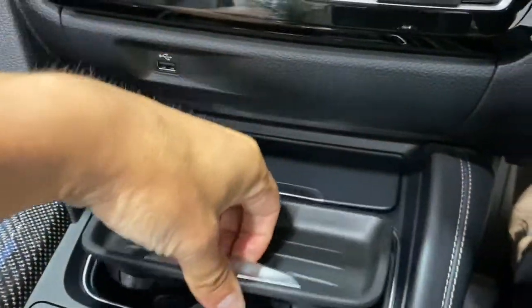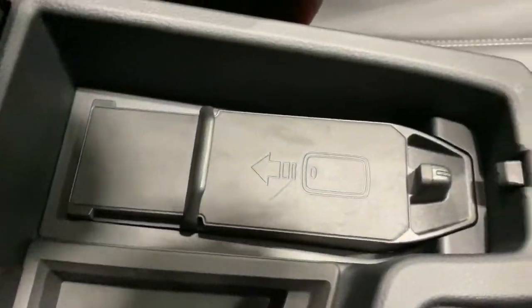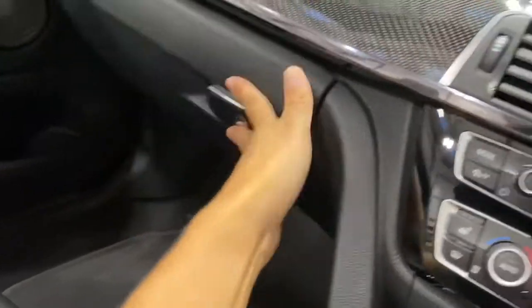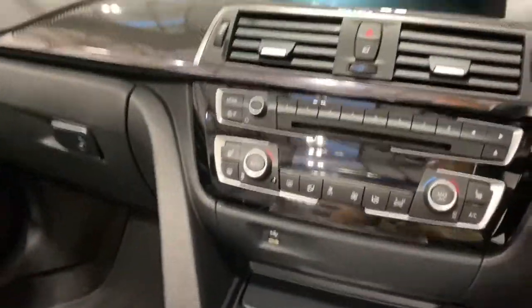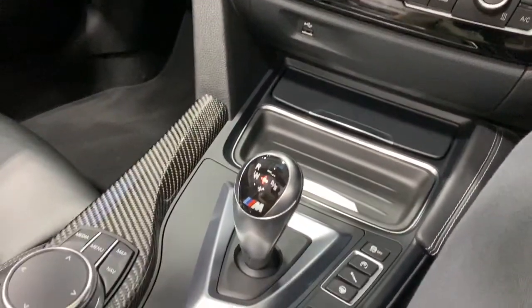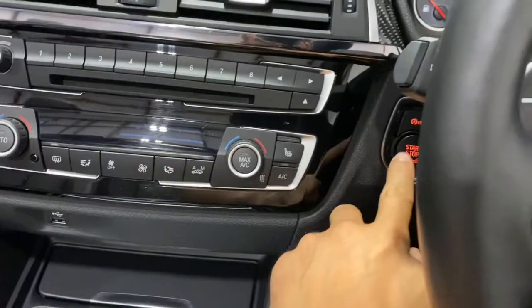There's storage, cup holders, and under the centre console another USB port, a locking wheel nut, and a phone holder. The glove box contains some of the vehicle's papers.